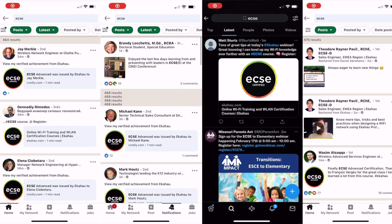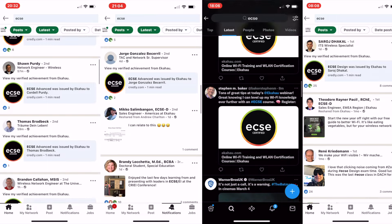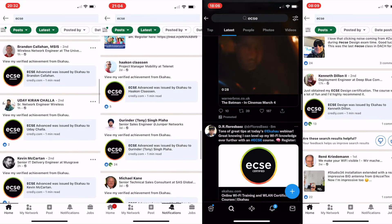Whether you are a network owner, systems integrator, IT professional tasked with wireless, ECSE is an invaluable knowledge resource for your professional life. Register for an ECSE class today. Classes are offered in both virtual and in-person, across several time zones and multiple languages.